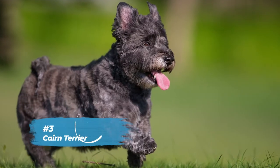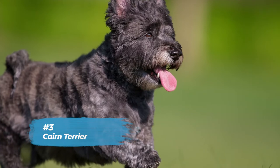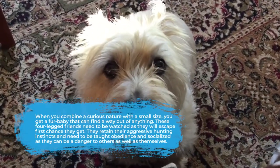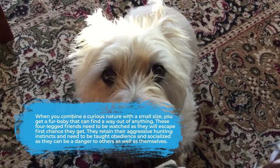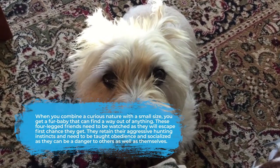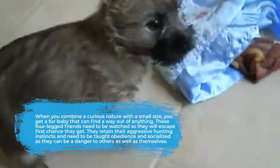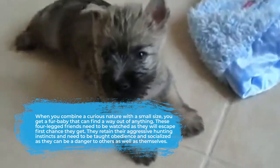Number three is the Cairn Terrier. When you combine a curious nature with a small size, you get a fur baby that can find a way out of anything. These four-legged friends need to be watched as they will escape every chance they get. They retain their aggressive hunting instincts and need to be taught obedience and socialized, as they can be a danger to others as well as themselves.